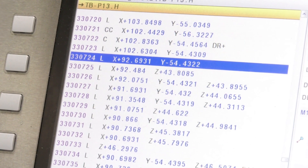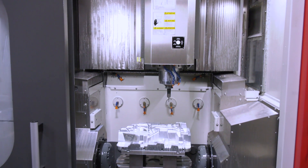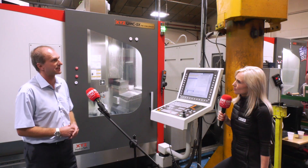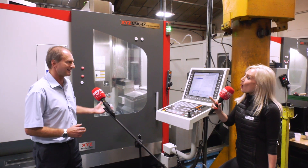Basically anything in your machine shop you can put through either of these machines as long as it can fit on the table. Yes — the construction of it, the gantry construction, it's as strong as any of the other dedicated three-axis machines we have, with its high-speed spindle and so on.